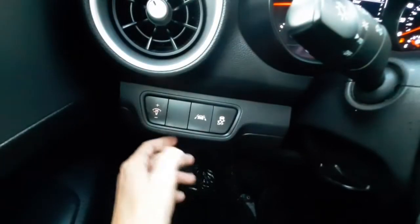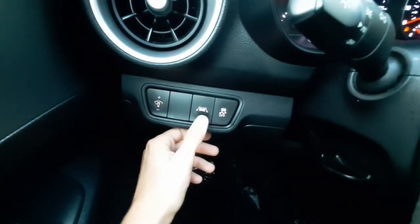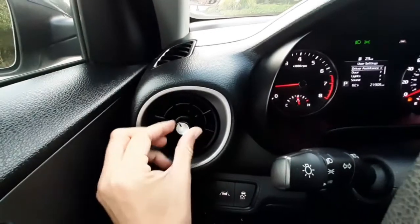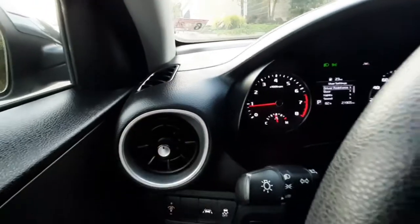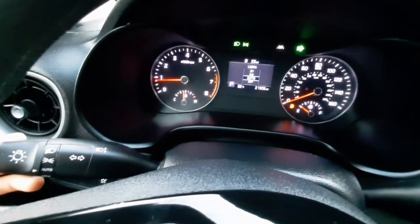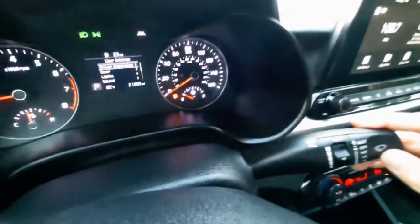These buttons here are going to dim your lights on your cockpit display and dash. This one is for your lane assist feature, and this is for traction control. You've got really cool vents that swivel like a satellite. On your left-hand lever is going to be your headlight controls and your blinkers, and on your right is your wipers.